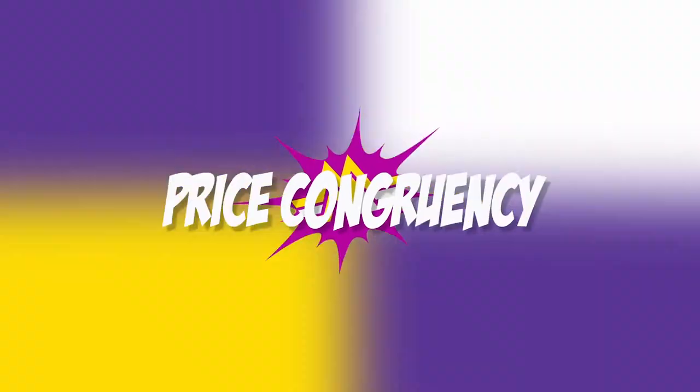Ingredient number two: pricing congruency. Pricing has a big impact on your conversions. For example, if you price yourself too low, your prospects won't necessarily see the value. But if you price yourself too high, they might walk away. You want to make sure that you price yourself in alignment with where your audience is at and what they expect.